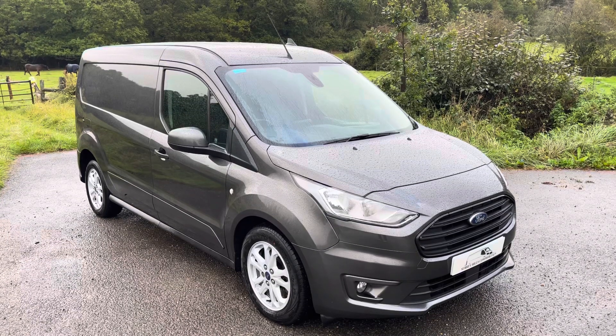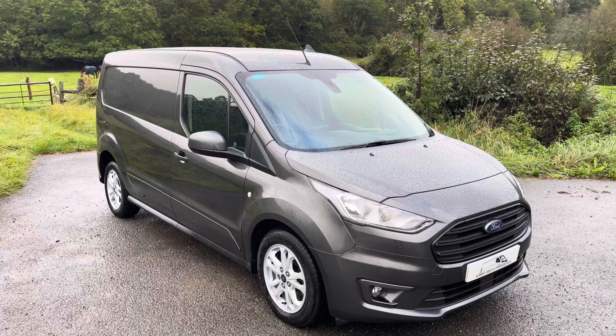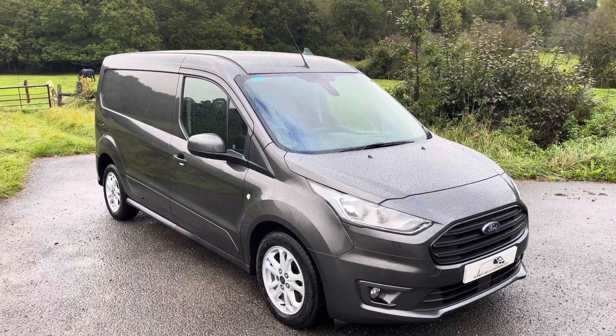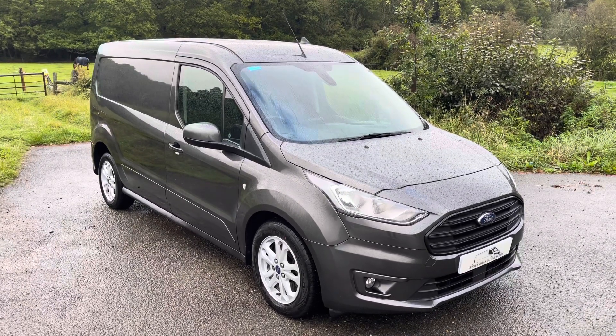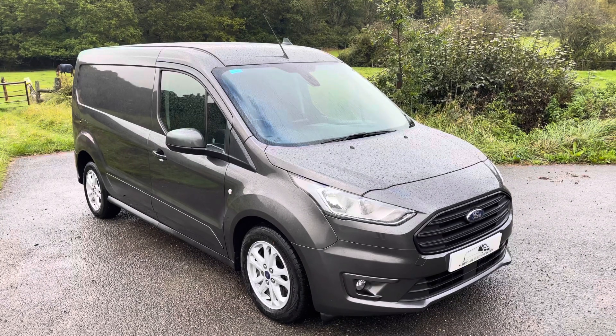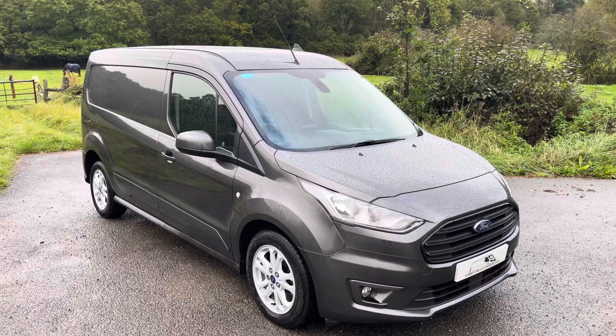Today we are showing you a 2019 on a 69 plate Ford Transit Connect Limited. It is the 240 long wheelbase version, 1.5 TDCi, 120 horsepower, 6-speed manual, Euro 6 of course, covered just over 70,350 miles on the clock with full service history.